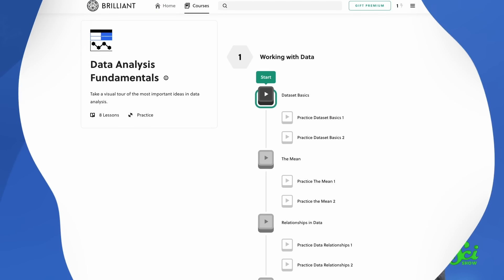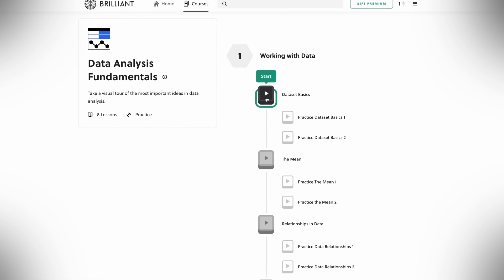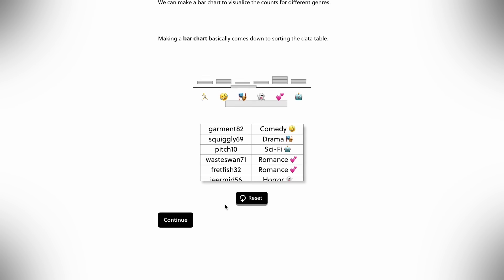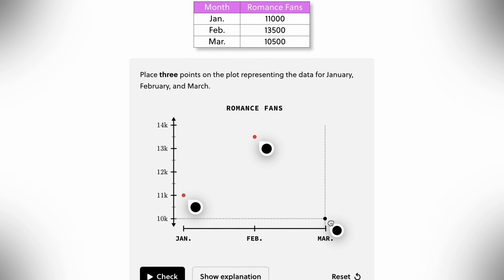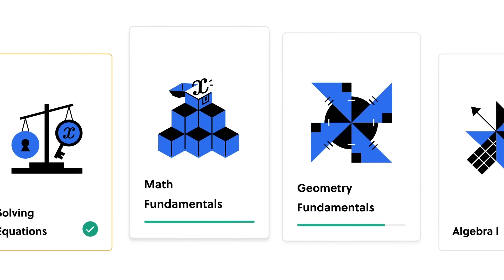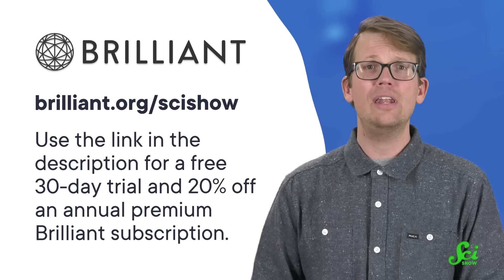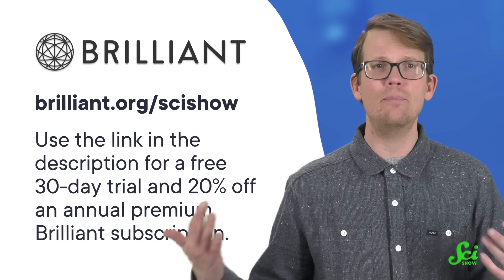So lab mice are pretty fundamental to research. But after those scientists gather tons of immunology info from their mice, they need to do something with it — that's where data analysis comes in. If the term data analysis feels like I might as well be speaking a different language, you might benefit from Brilliant's course on Data Analysis Fundamentals. Brilliant is an interactive online learning platform with thousands of lessons in math, science, and computer science. Their Data Analysis Fundamentals course takes you through tables, graphs, and plots. Check it out at Brilliant.org slash SciShow for a free 30-day trial and 20% off an annual premium subscription.